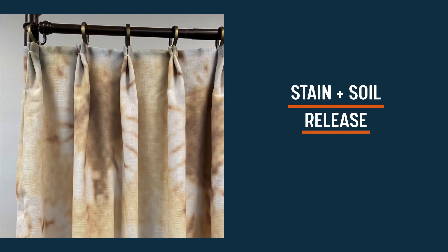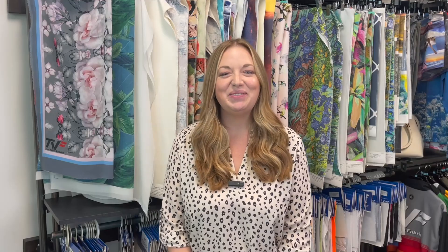Many of our home decor styles are finished with a stain and soil release finish and are suitable for dye sublimation. This finish helps protect your prints from spills and stains but won't affect the dye sublimation process.